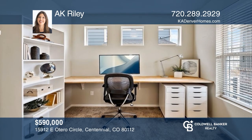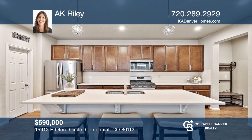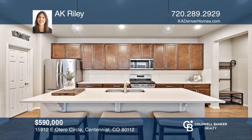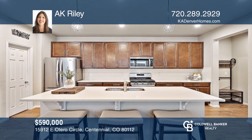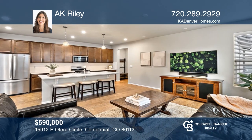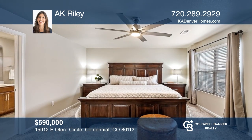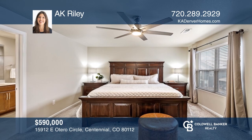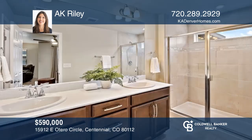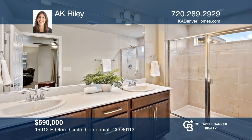This beautiful three-bedroom townhouse greets you with high ceilings. The kitchen is a chef's dream with a gas range and a walk-in pantry, open to the family room and dining room — perfect for entertaining. Upstairs, the primary suite is a retreat complete with a sitting area, a walk-in closet, and an en-suite bath. To see this home in person, call AK Riley.